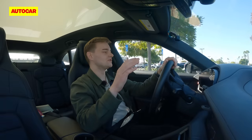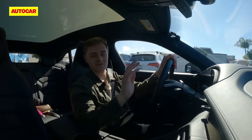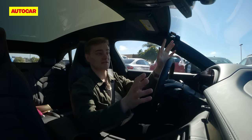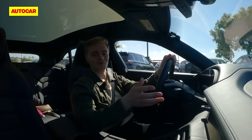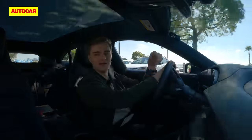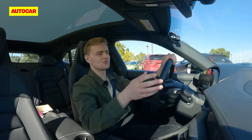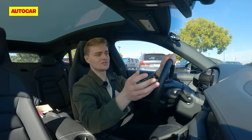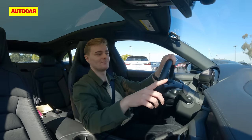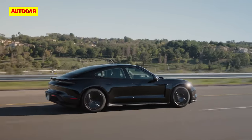You can program it so the car doesn't squat or dive at all during hard acceleration, and that's important because this is a very quick car. Even the entry-level model will now get from 0 to 62 in 4.8 seconds, and the top-spec car is now quicker than a Ferrari 296. And because it's a Taycan, it'll do it again and again until you're feeling quite sick. The brakes can also send as much as 400 kilowatts back to the battery under deceleration.